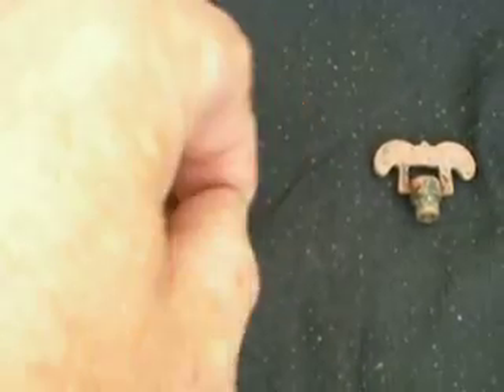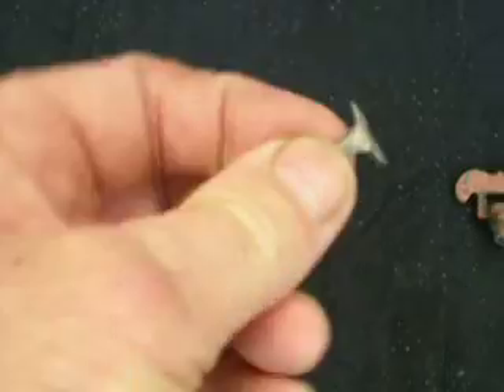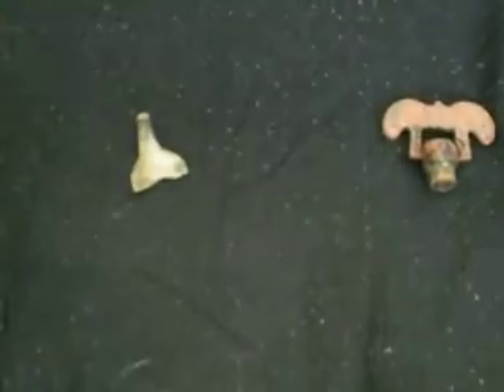I found something else — this is part of a ring. You can see it's part of a ring, or half of one, and it's definitely silver. So I'm rather happy with that too — nice little thing. Let me turn it so you can see it — there's a bit of a pattern on it.